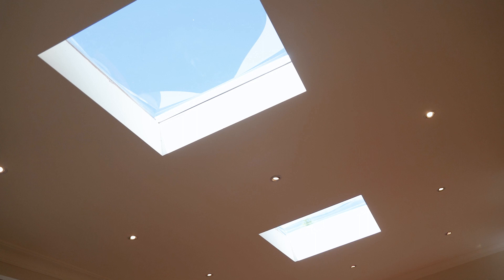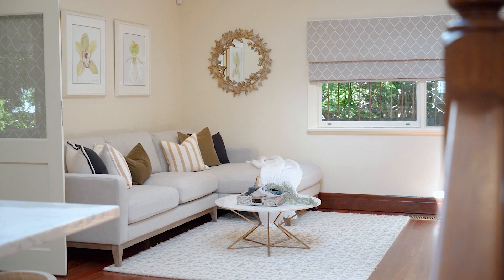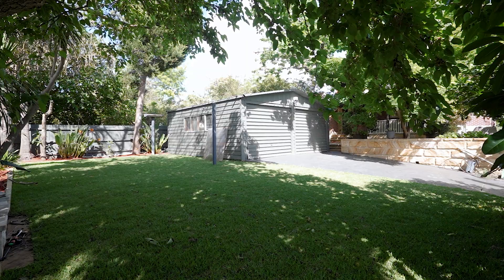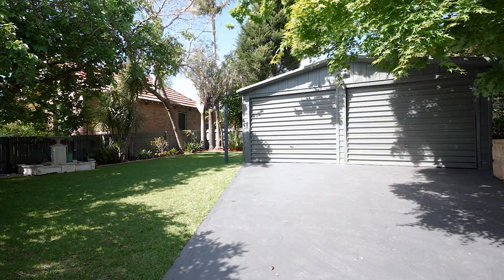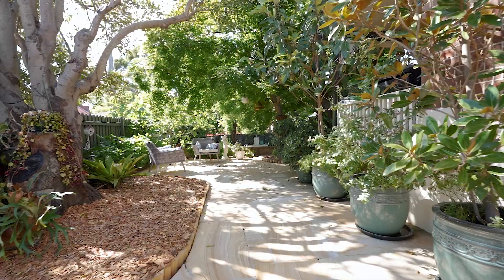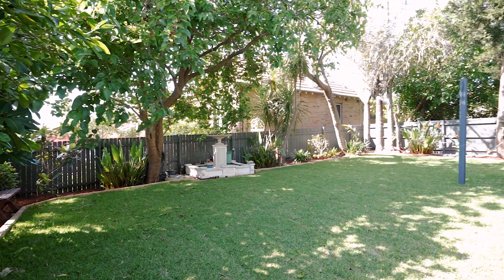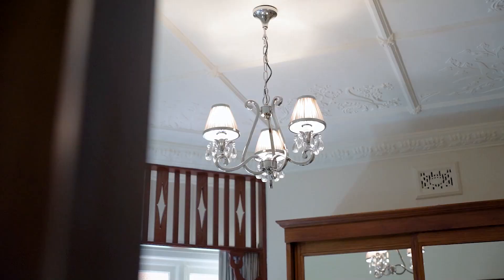Set on a highly desirable corner location on the corner of Waratah and Dalhousie Streets, this home is surrounded by natural light all day and offers beautiful sun-filled interiors. With easy access from Waratah Street, there is a wide side driveway leading to a secure double lock-up garage. The landscaped rear garden is surrounded by established trees and offers a secure and spacious place for the children to run free.